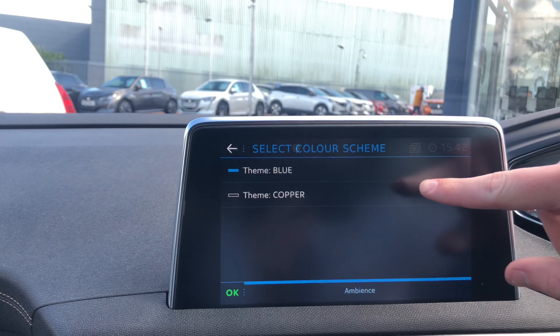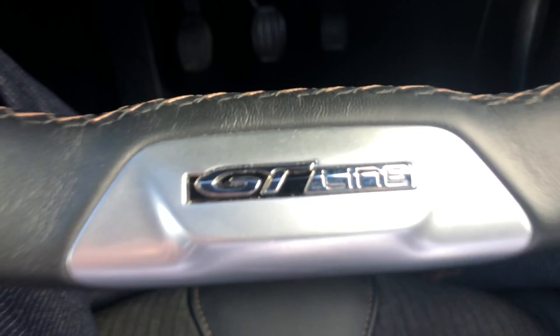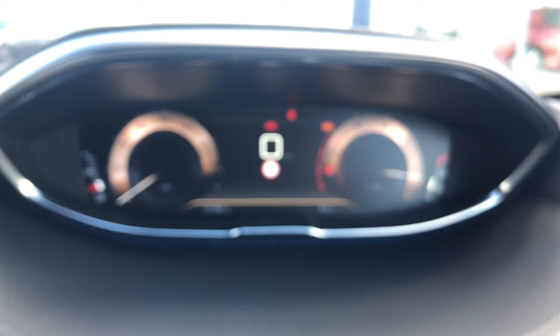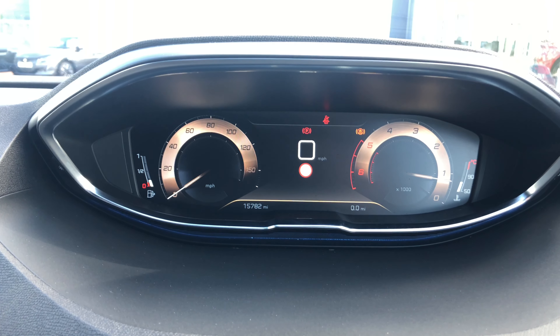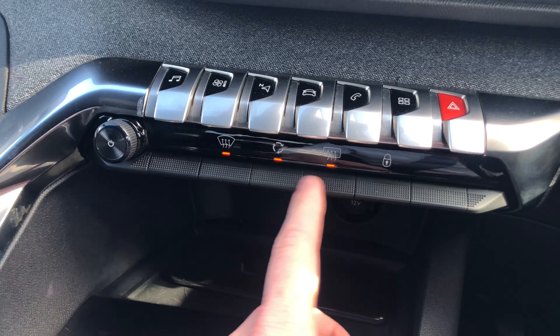If you tap on the time, then colour schemes, you can go into a copper theme which complements the copper stitching as well as the copper on the GT Line badging. You also have the Drive Sport pack.